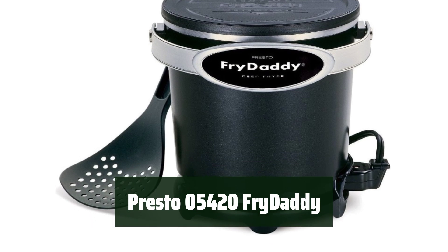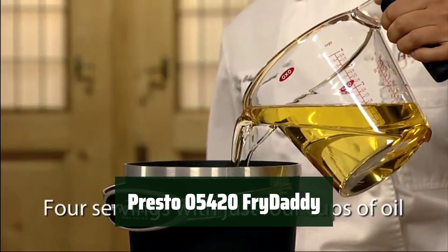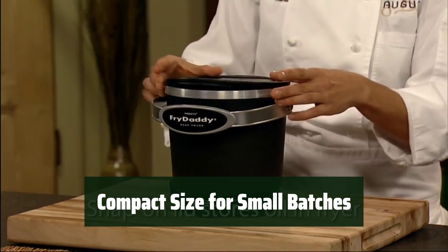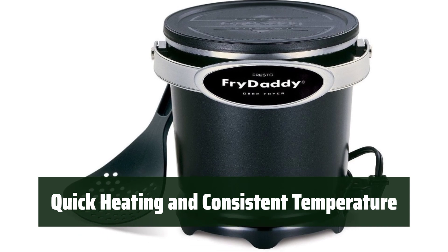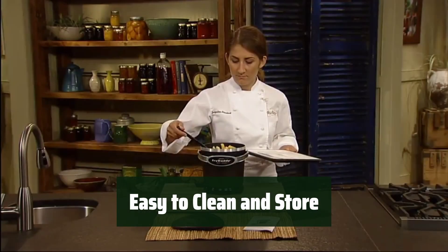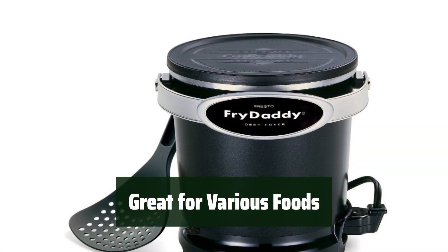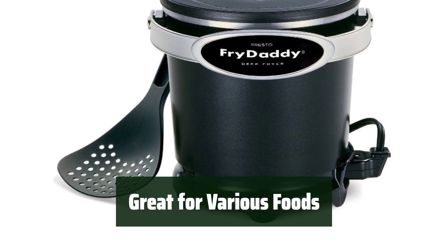Number 5. Simply plug in and add your food to start cooking — the Fry Daddy is user-friendly and easy to operate. Its small size makes it perfect for cooking small portions of food, ideal for individuals or couples. With rapid heating capabilities, the Fry Daddy ensures your food cooks evenly every time. From French fries to onion rings, this fryer is versatile and perfect for a variety of tasty treats. Cleaning up is a breeze with its removable parts, and the tight-sealing lid allows for convenient storage.